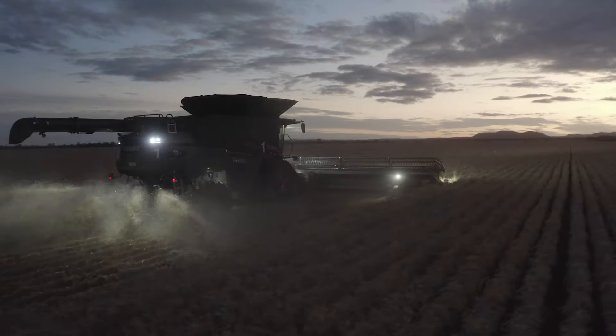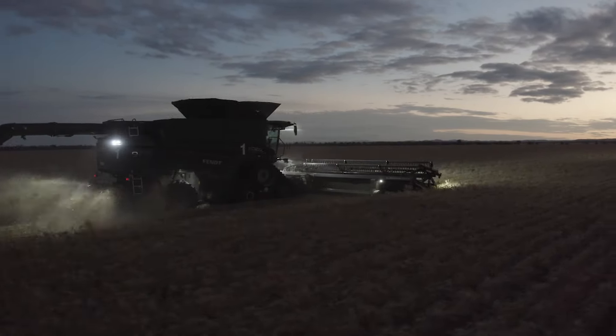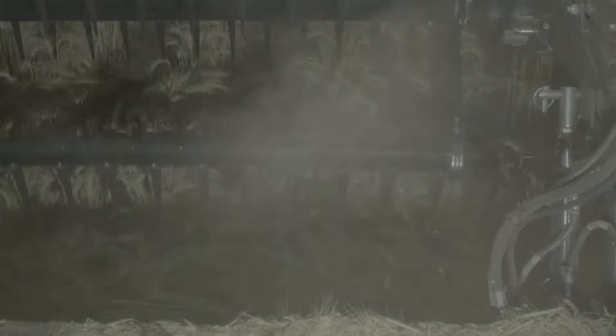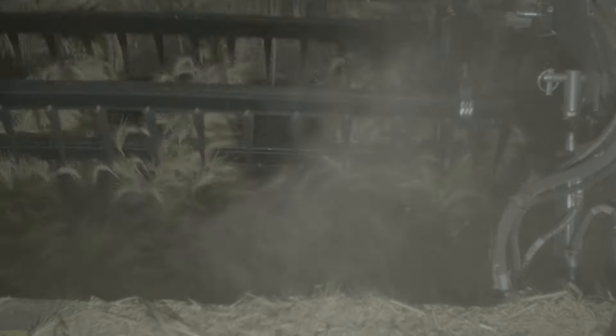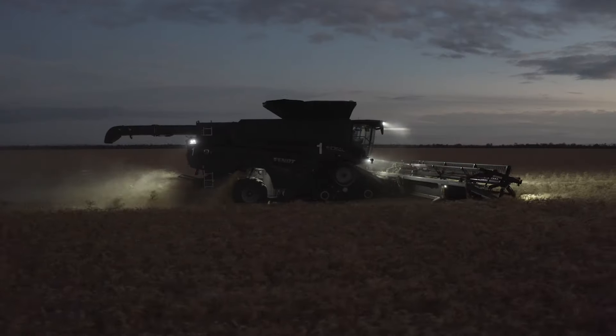What I think it takes to be successful on the land is to have a real passion for it. It can be tough but it's very rewarding. Why did I choose an ideal combine? I've always had Agco headers. My father had Agco headers so I've grown up with Agco headers — once you know something you sort of stick with it.